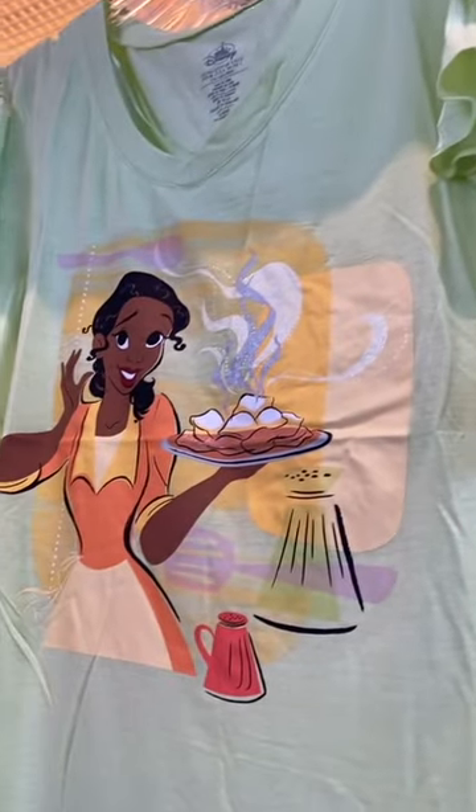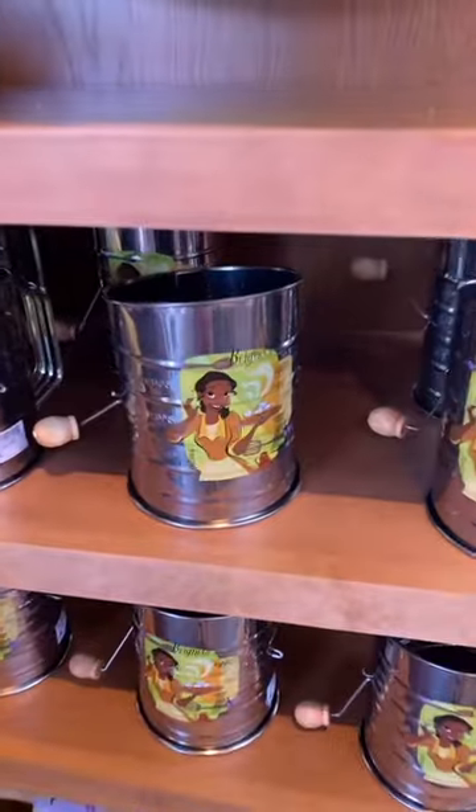I love the shirt of her. The sleeves are really cute and ruffled. There's her with some beignets, and there's a little sifter.